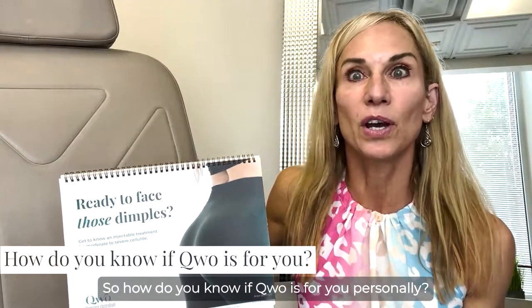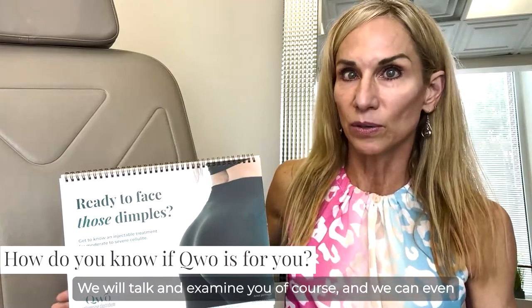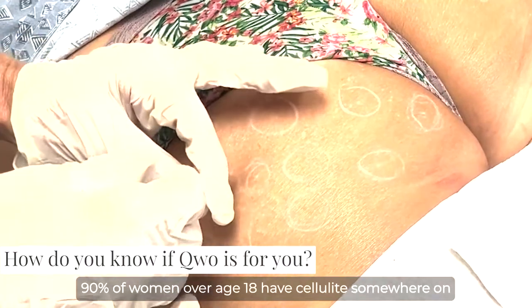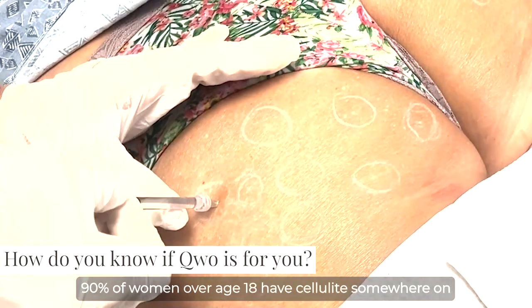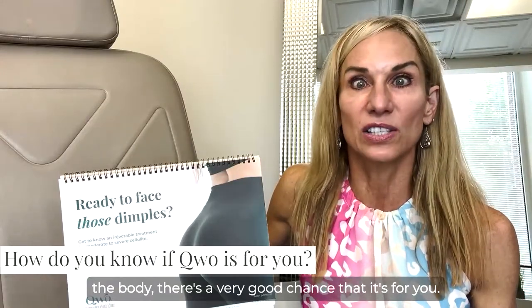So how do you know if Qwo is for you personally? We will talk and examine you, and we can even do the treatment at the very same appointment. Since 90% of women over age 18 have cellulite somewhere on the body, there's a very good chance that it's for you.